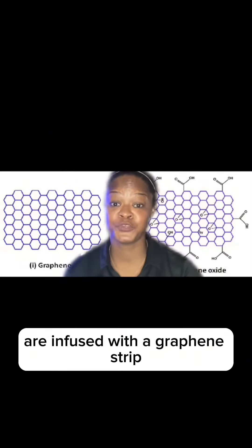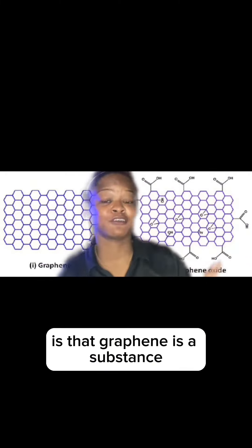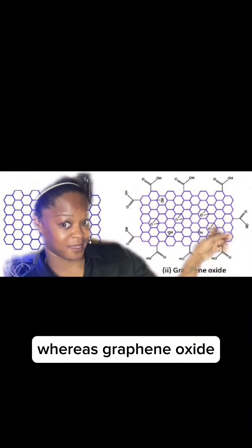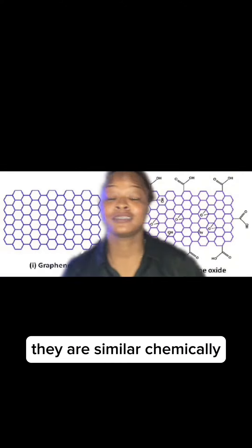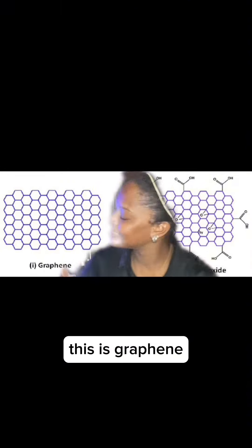The Women's Havens pads are infused with a graphene strip. The key difference between graphene and graphene oxide is that graphene is a substance made of naturally occurring carbon atoms bonded together in a repeating pattern of hexagons, whereas graphene oxide is chemically modified through oxidization. Therefore, it has the base group of hexagons, but with oxygen atoms attached. They are similar chemically, but structurally they are very different. This is graphene and this is graphene oxide — see the difference?